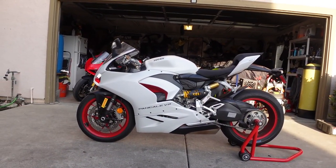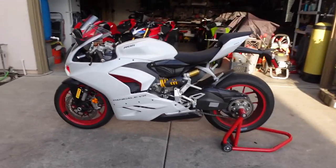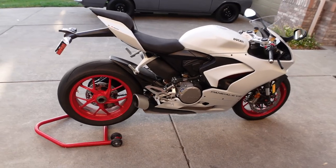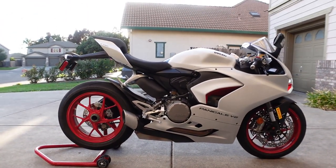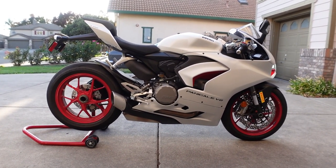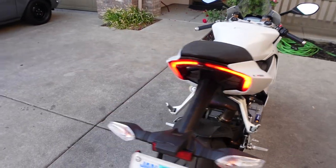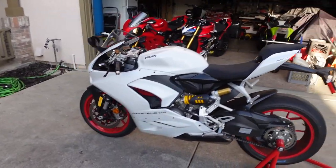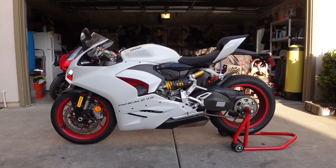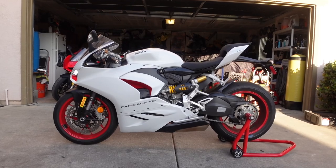Here it is — the all-new 2021 Ducati Panigale V2. Absolutely gorgeous. The first major cosmetic modification they made to this thing is: welcome back, single-sided swingarm, to the V2. I love it — the look of it is just amazing. The V2 comes in two colors where the V4 only comes in one — the V2 comes in red and this beautiful white. I prefer the white personally.